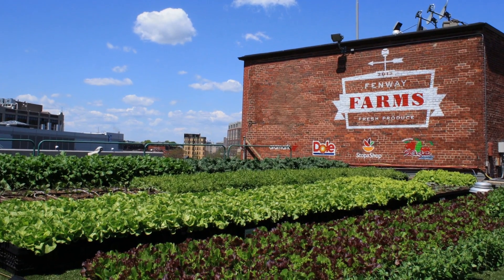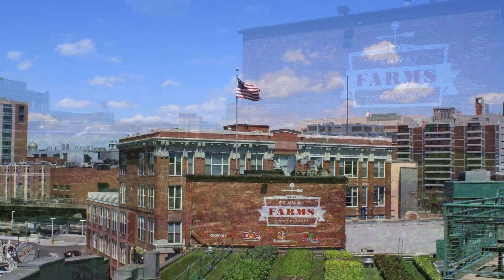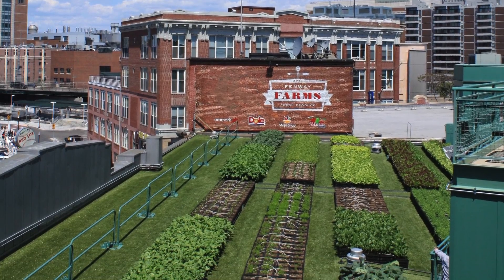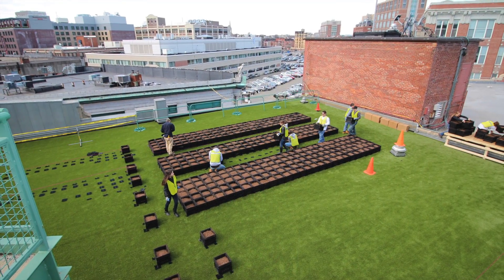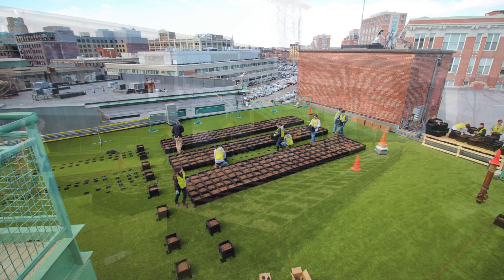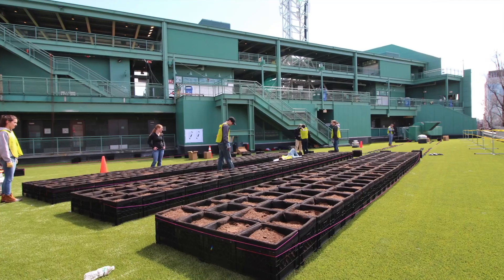Seated atop the roof of the Red Sox front office in the gate D entrance of Boston's beloved Fenway Park, Fenway Farms is the new 7,000 square foot rooftop garden designed to provide 4,000 pounds of organic produce to ballpark attendees each year. Since its completion for opening day on April 13, 2015, Fenway Farms has invigorated what was once an oddly shaped unused roof into a thriving rooftop farm.